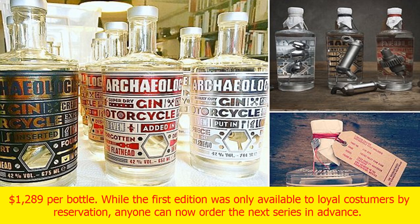Like the motorbikes, the archaeologist is craftsmanship in every detail, and this delicate craftsmanship doesn't come cheap — the archaeologist sold out online within hours at a price of $1,054 to $1,289 per bottle. While the first edition was only available to loyal customers by reservation, anyone can now order the next series in advance.